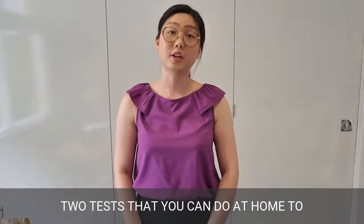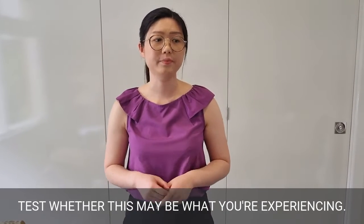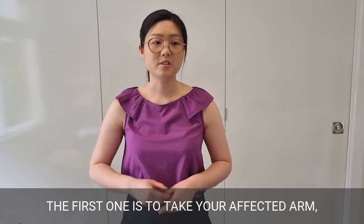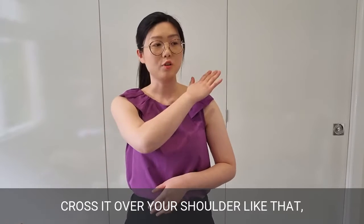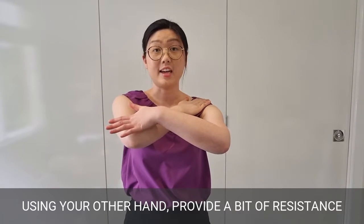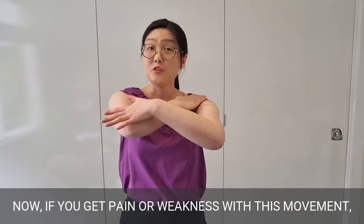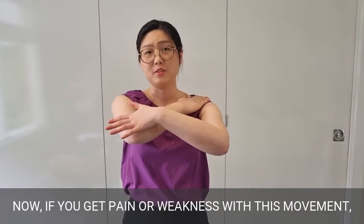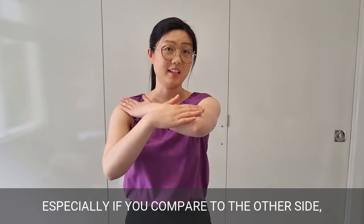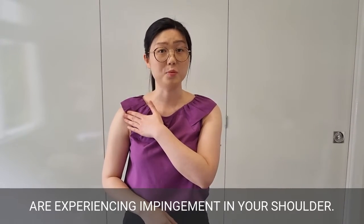There are two tests you can do at home to check whether this may be what you're experiencing. The first one is to take your affected arm, cross it over your shoulder like that, and lift your elbow up. Use your other hand to provide a bit of resistance and push up against it. If you get pain or weakness with this movement, especially compared to the other side, then it's very likely you are experiencing impingement in your shoulder.